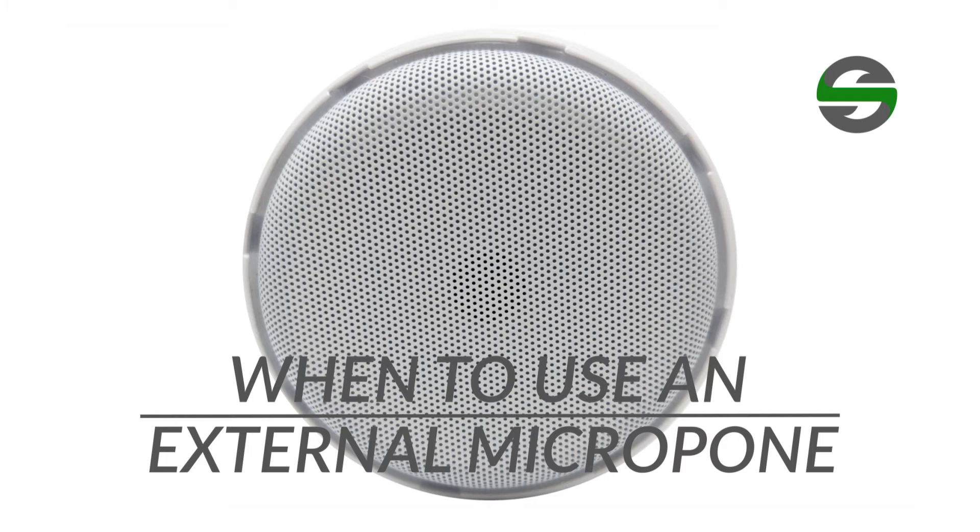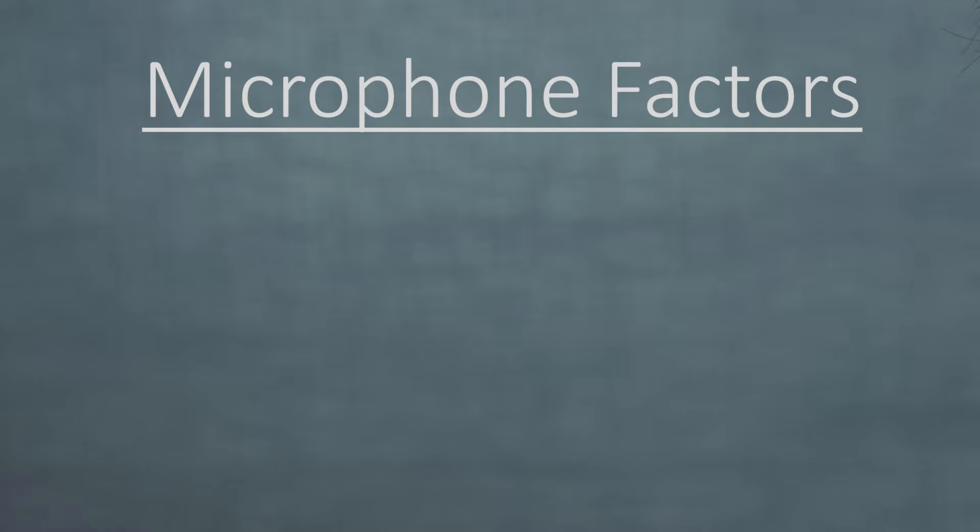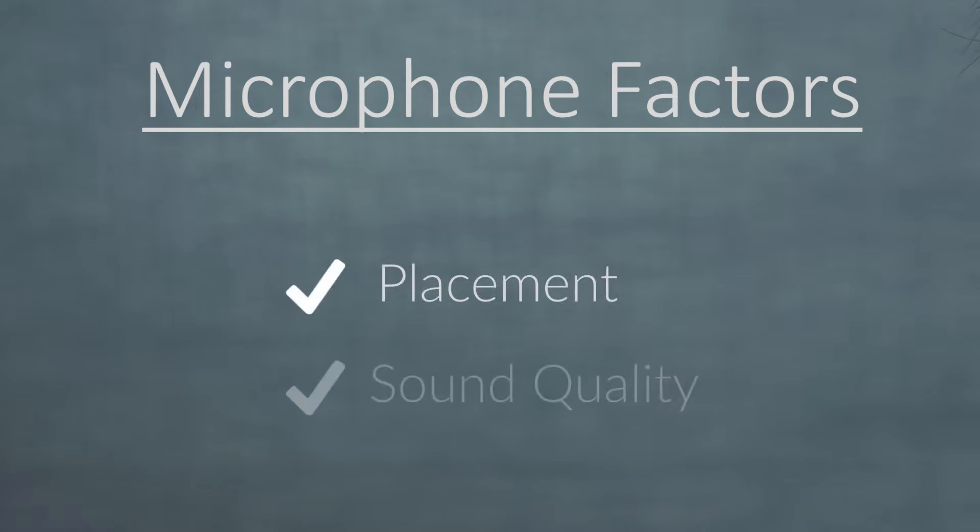Today we'll discuss the considerations of when to use an external microphone in your security system compared to using a microphone built into your IP camera. Generally, the differences between the two come down to placement and sound quality.